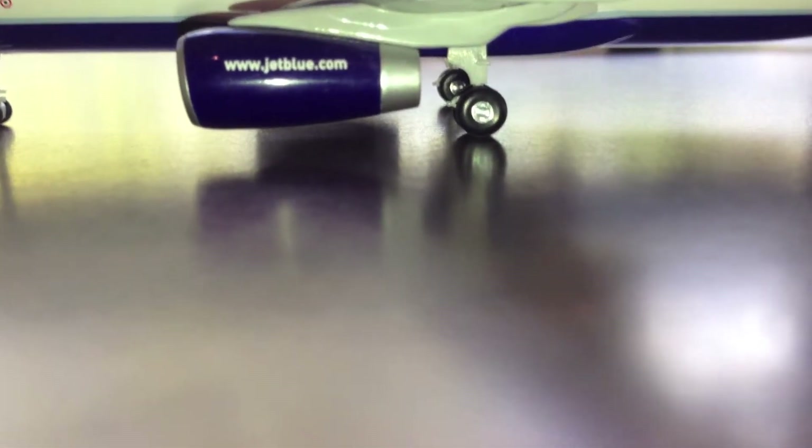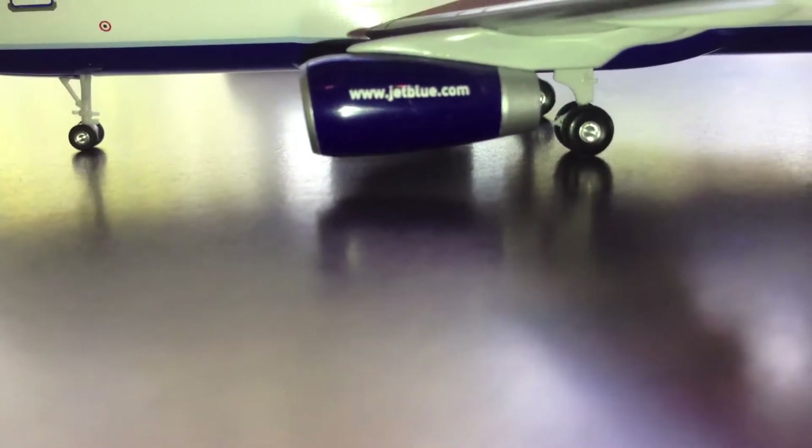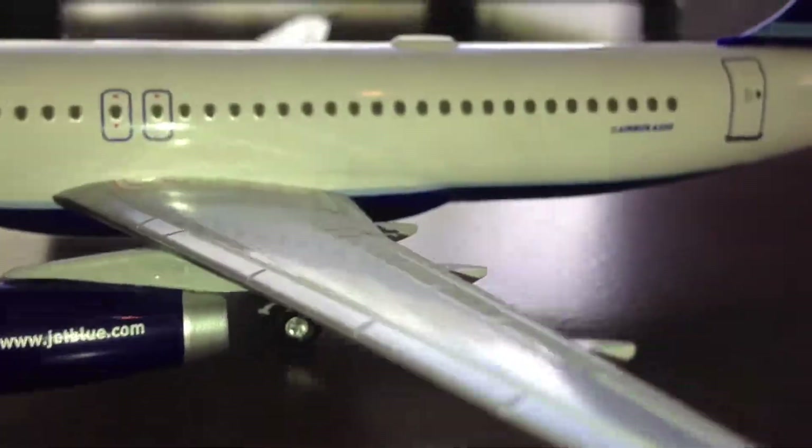We have the twin rear landing gears, which are very detailed — they do roll. All the Hogan model landing gears roll, and I believe all Hogan models come with landing gears, which is pretty awesome. We have the wing section with the blue wing tip right there, and we have the flaps, slats, and spoilers.